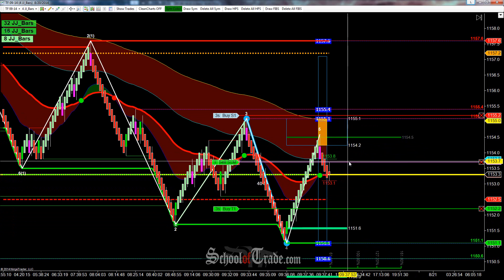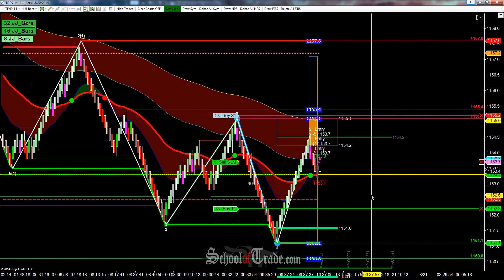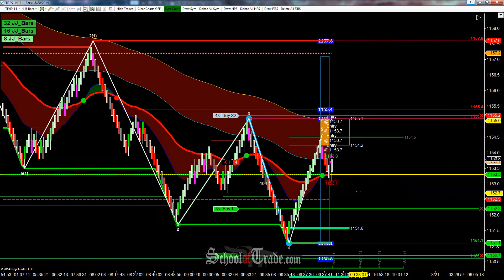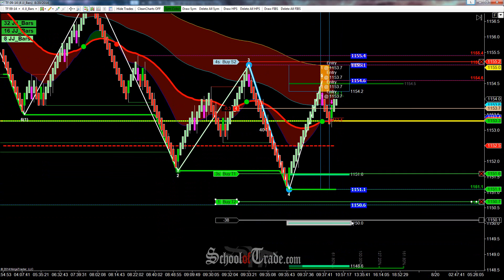I'm filled three contracts short, I still need to get that last contract filled. Just essentially what we're looking for here is a combination of a couple different things. I got that final one filled — let's get the targets put in there, target down here.